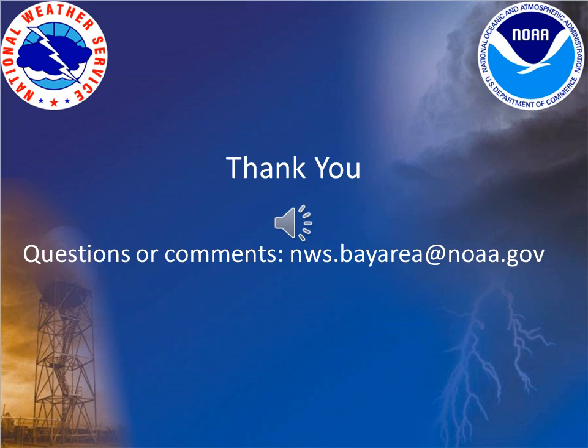We hope that you found this video informative. If you have any questions, you can email us at nws.bayarea@noaa.gov. Thank you for your time.